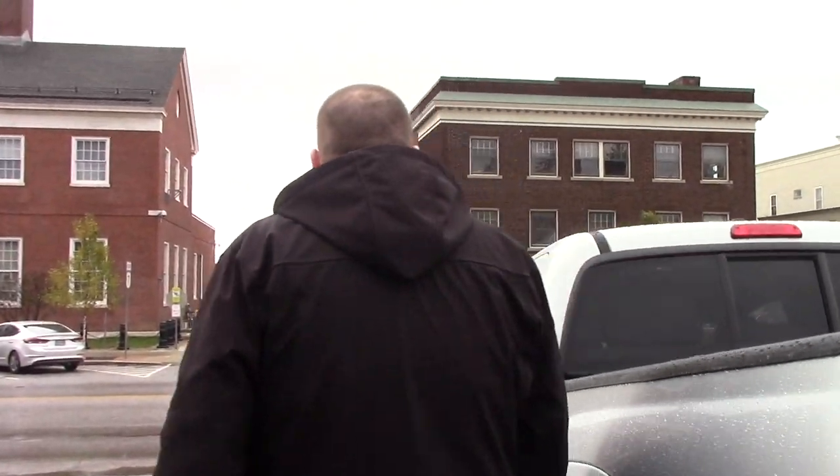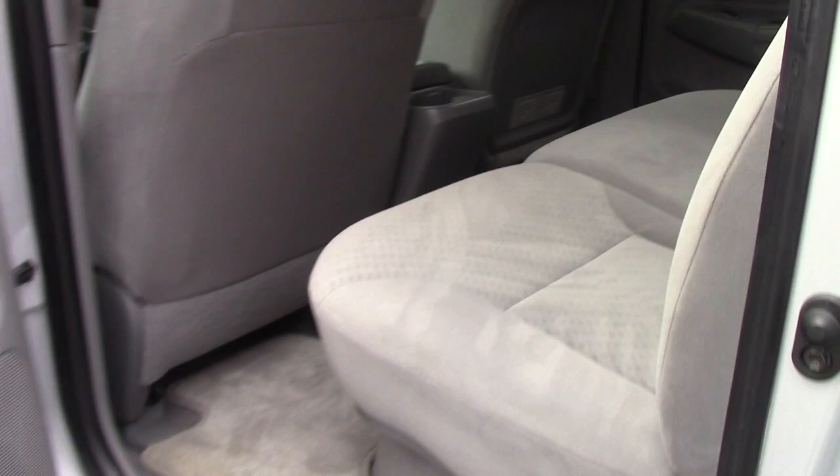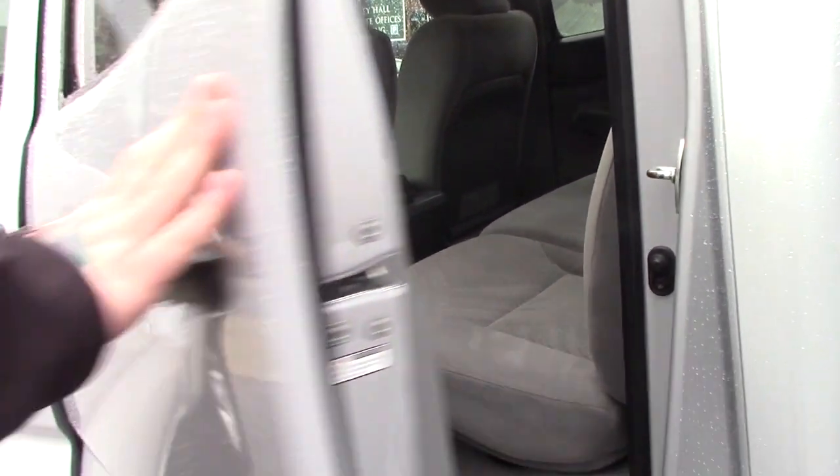I'll bring you up front to show you the interior. This is also a double cab, so you've got plenty of room for passengers. It's got a very clean grey cloth interior — no stains or tears, very clean truck for the year.